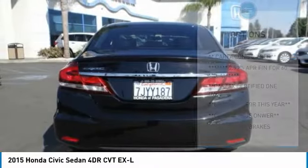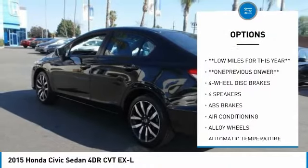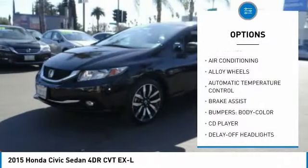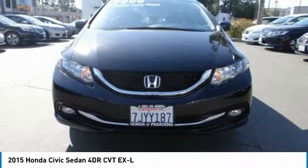Here are some of this vehicle's great options: traction control, air conditioning, dual airbags, power steering, alloy wheels, four-wheel disc brakes, power windows, fog lights, electronic stability control, and rear window defroster.